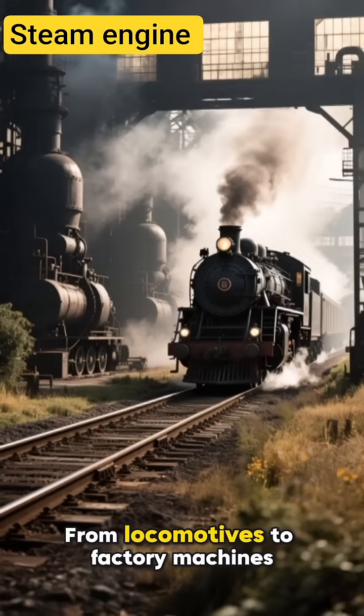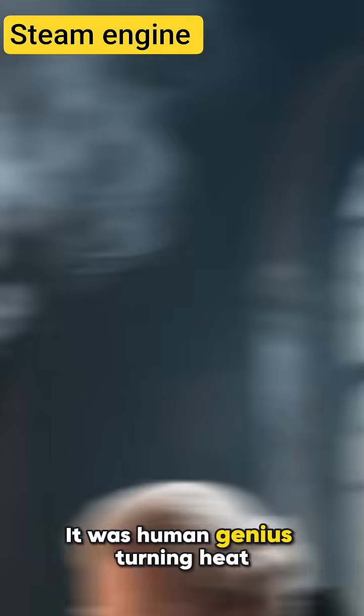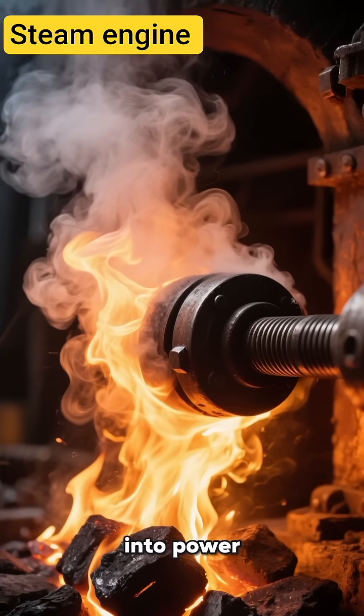From locomotives to factory machines, steam became the invisible muscle powering the world. It was human genius turning heat into motion, coal into speed, steam into power.